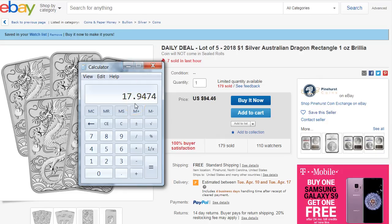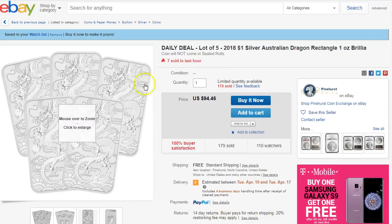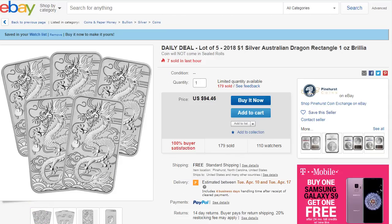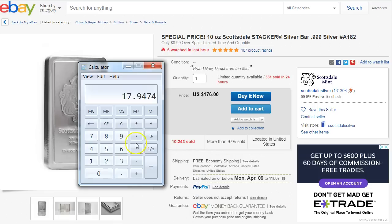It's only $18 where I was paying $21 or $22, so keep this in mind. I'll leave a link to this one. Note that it has a 14-day return policy, buyer pays shipping, and a 20% restocking fee may apply — so pretty much don't bother returning it; if you're going to buy it, just buy and keep it. Here's the Scottsdale stacker bar — that's pretty cool. I remember these were popular way back. You can get this for probably close to spot, if not lower. With the 5% cash back, it comes out to about 20 cents over spot. That's a pretty good deal on the bar.